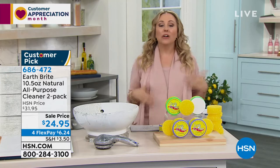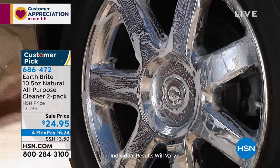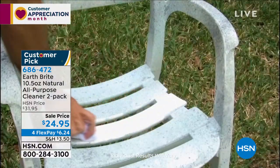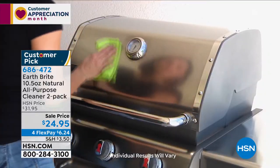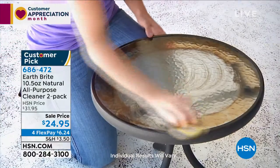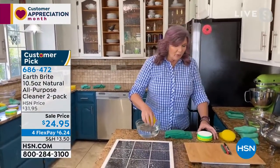It cleans, polishes, and protects. You're setting it up so your cleaning is easier in the future. When you clean things with EarthBright, things actually stay cleaner longer. Whether that's the glass shower door — hard water spots, soap scum, anything like that — or actually polishing silver. EarthBright was originally created as a silver polish for the jewelry industry.